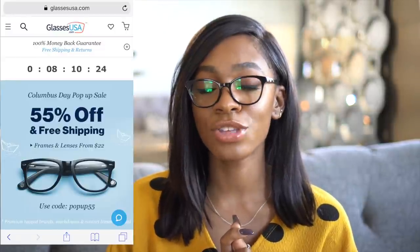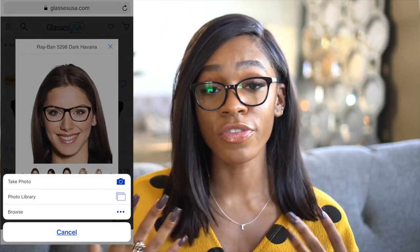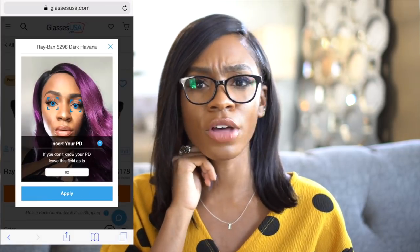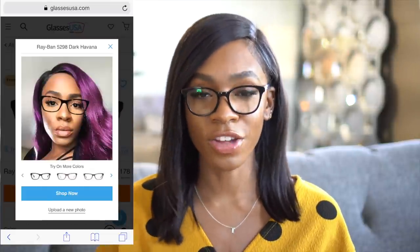What I really love about GlassesUSA.com is that you can use their virtual try-on mirror, where you can upload a picture of yourself and try on the frames for yourself. It's really cool because you can see what the frames will look like on your face. The other models on the site were also helpful because it made the glasses look more cute when I saw them on their faces.